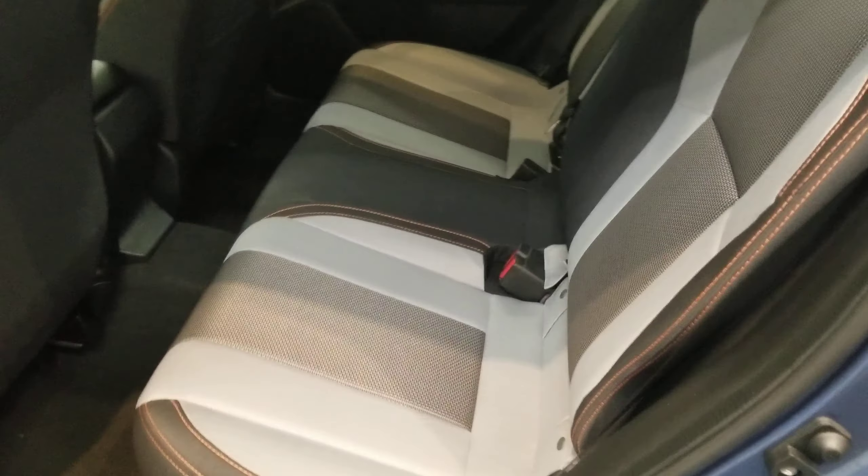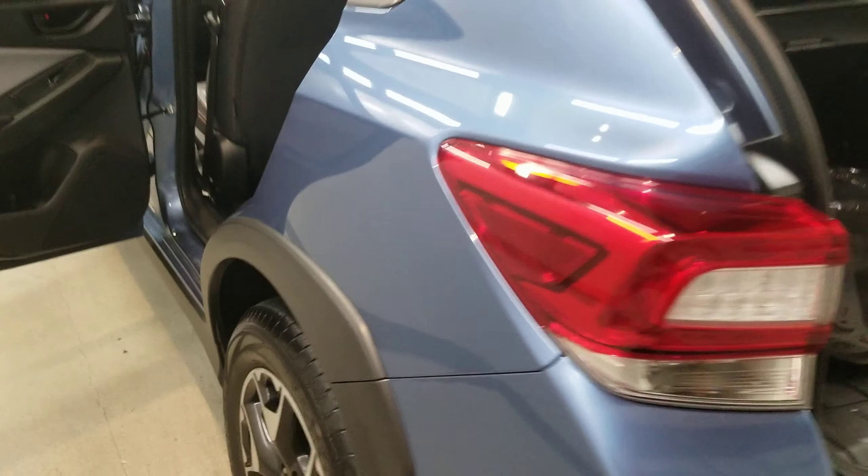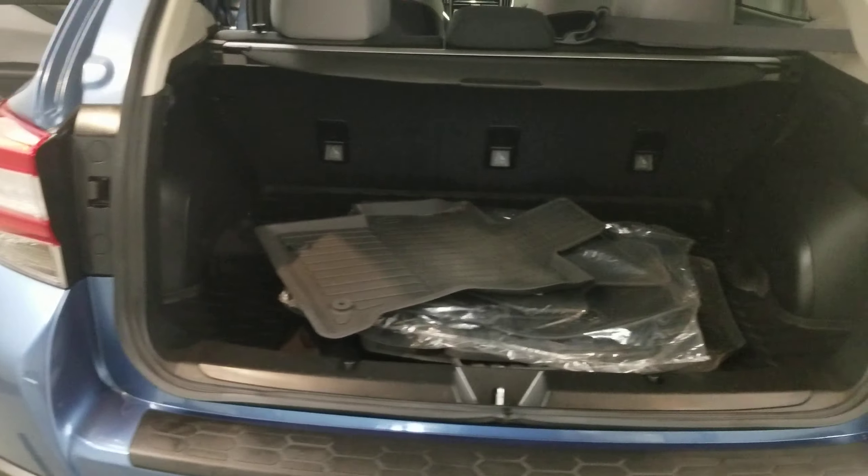Also comes with air conditioning, rear window defroster, power steering, power windows, front fog lights, fully automatic headlights, body color bumpers, heated door mirrors, power door mirrors, and a rear window wiper with roof rack rails.